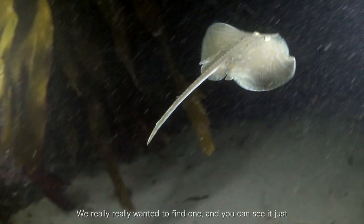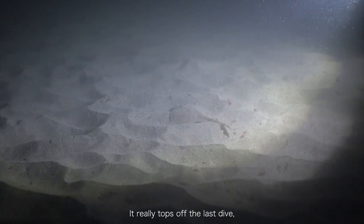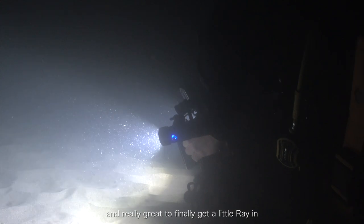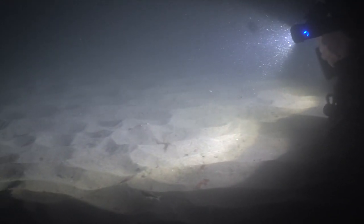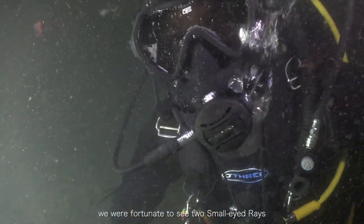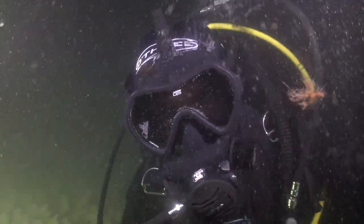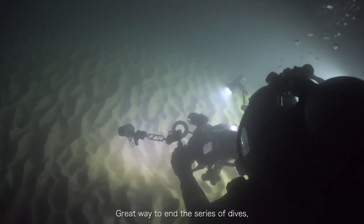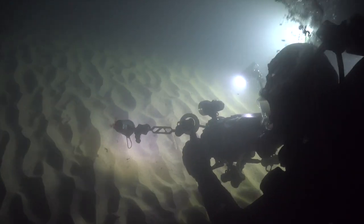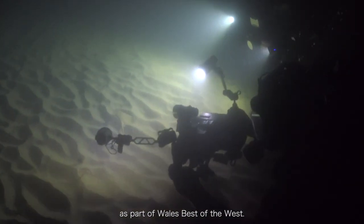We really wanted to find one, and you can see it just scooting off in the background. It really tops off the last dive, tying up all four sites, and finally getting to see a little ray. It's been an amazing last dive — fortunate to see two small-eyed rays, and even some juvenile black bream. A great way to end the series of dives, and each site certainly didn't disappoint. Hopefully we can get more of all the wonders found on the Welsh coast as part of Wales Best to the West.